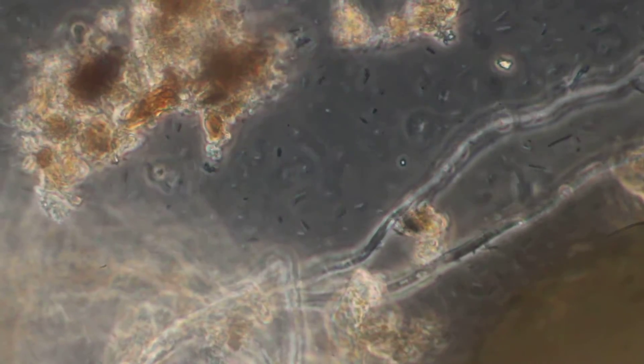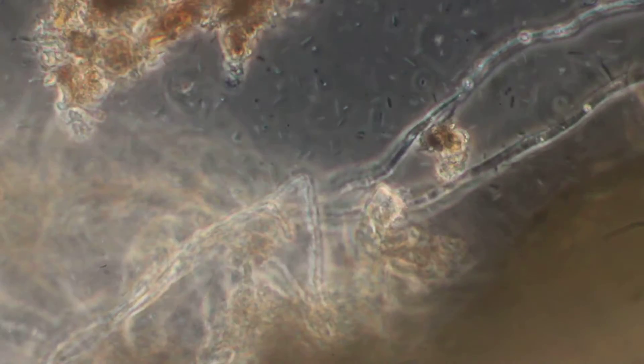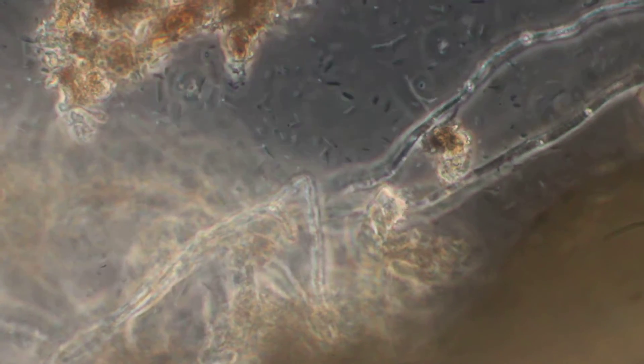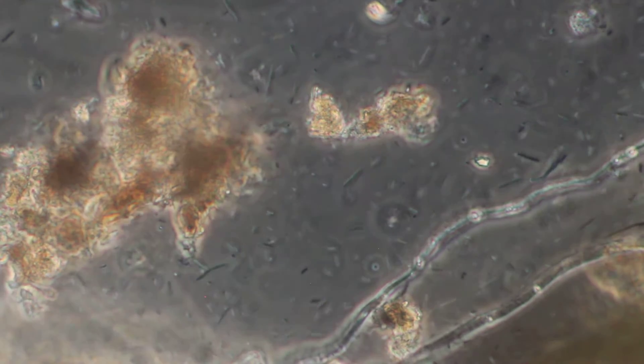That's a good shot right there where you get the fungi and all that bacteria. That looks great.